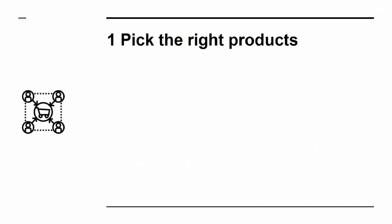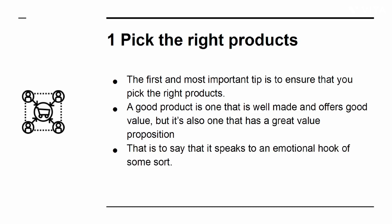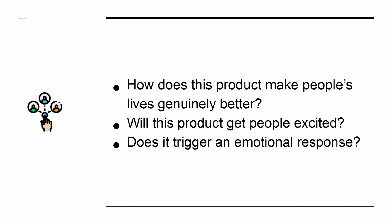Secret 1: Pick the right products. The first and most important tip is to ensure that you pick the right products. A good product is one that is well made and offers good value, but also one that has a great value proposition — that is to say it speaks to an emotional hook of some sort. How does this product make people's lives genuinely better? Will it get people excited? Does it trigger an emotional response?